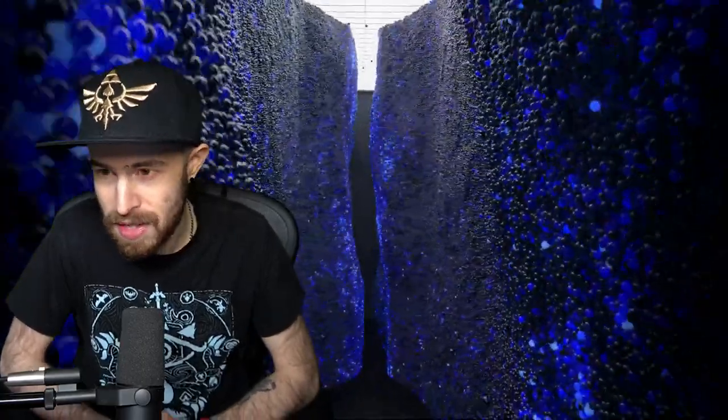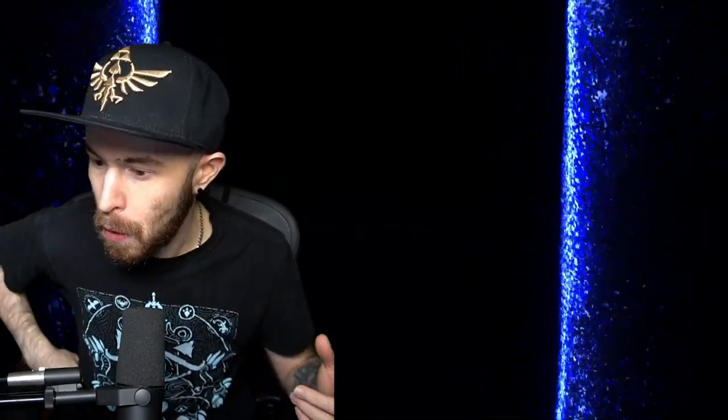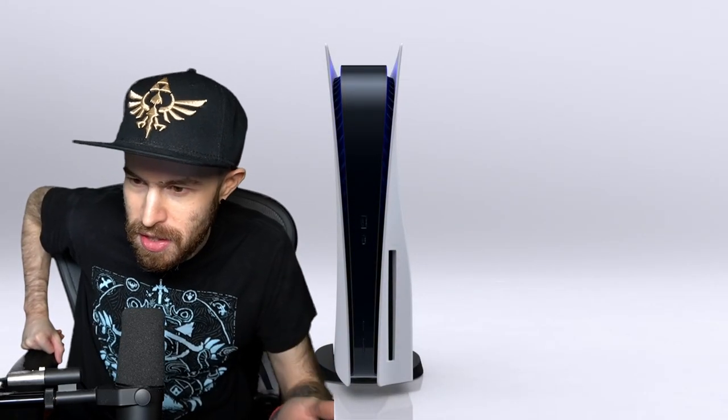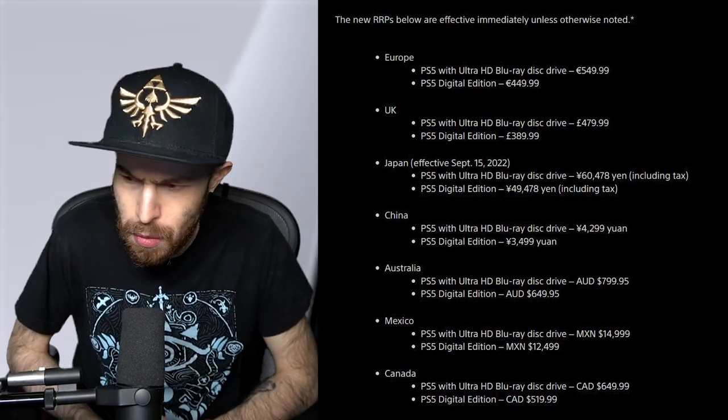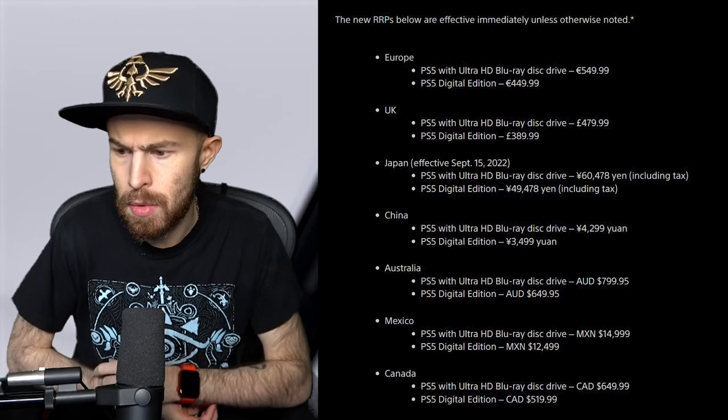The other topic related to money is PlayStation. Sony is increasing the price of the PS5 in select markets: Europe, UK, Japan, China, Australia, Mexico, and Canada. Interestingly, the United States is not on this list, which is weird since Canada and Mexico are both part of North America. In Canada it's about $20 to $30 more per console.